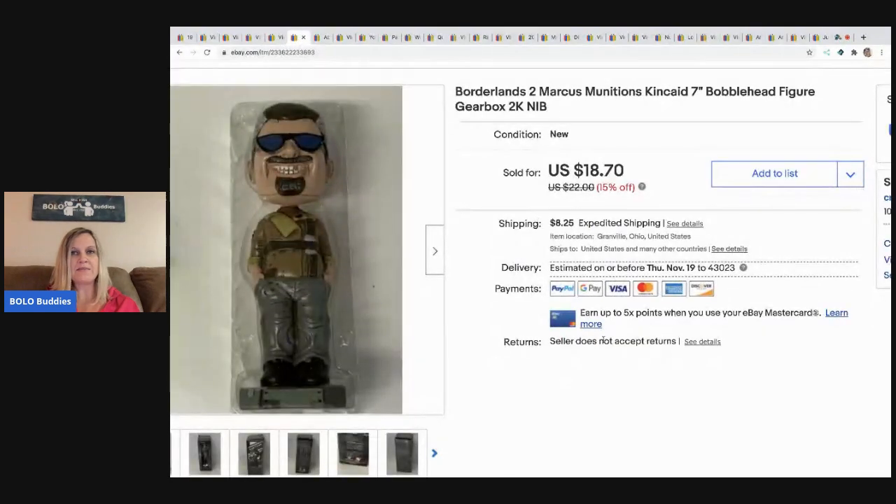The next item is this bobblehead. I picked this up at a garage sale with tons and tons of items, so I probably have a dollar or less in it. This guy did take a while to sell, but definitely look up bobbleheads — some of them sell quickly and for good money. This guy sold for $18.70 and the buyer paid shipping, but he did take a while to sell.